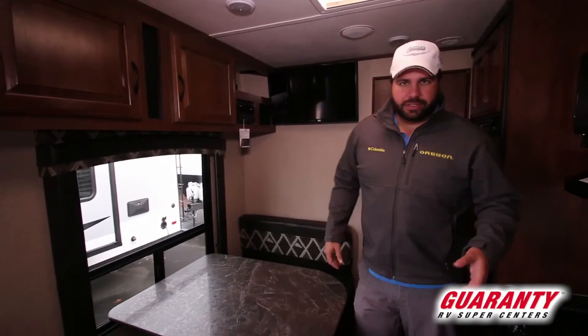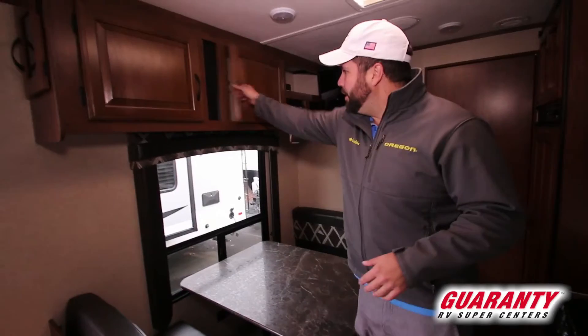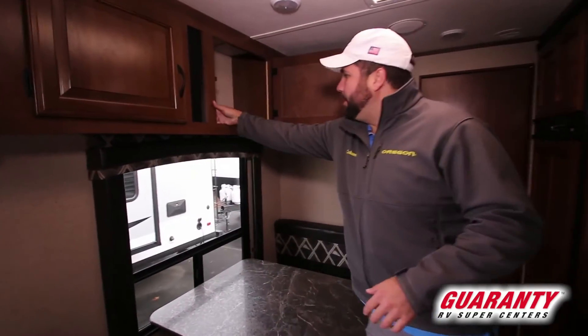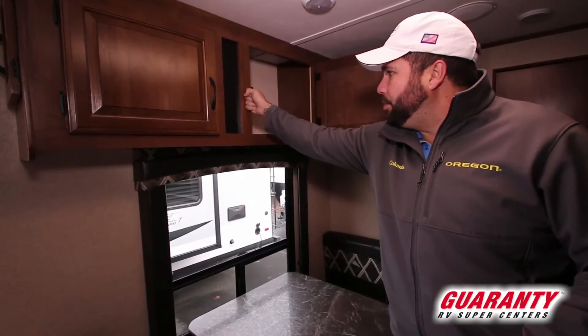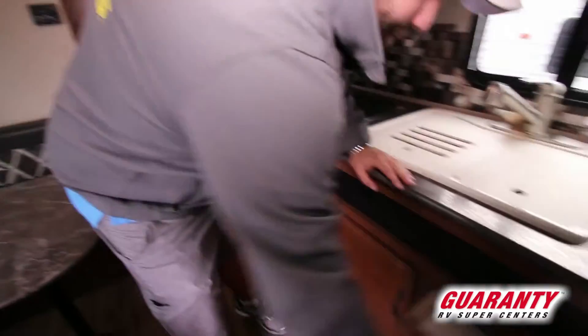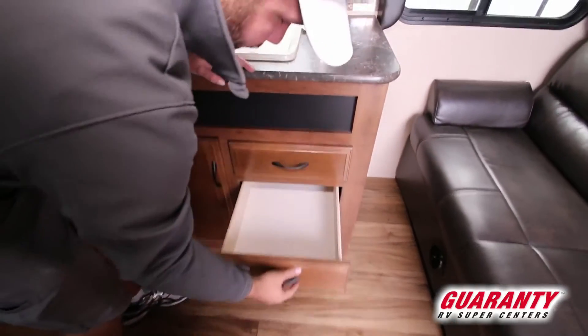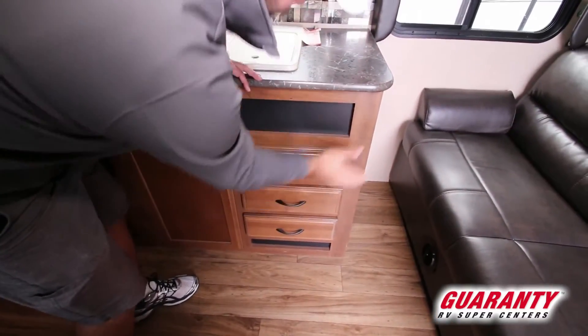One thing about Jayco that I've always loved is all of their wood is a hardwood — everything's plywood. It's wrapped here but it's all pocket-screwed in; it is hard plywood all the way around. You can see that in the drawers right here — all hardwood, on nice glides, they lock in real nice, really solid, really firm.